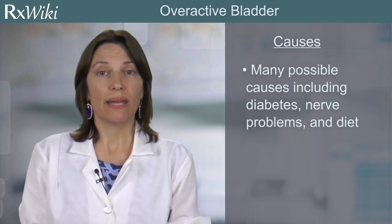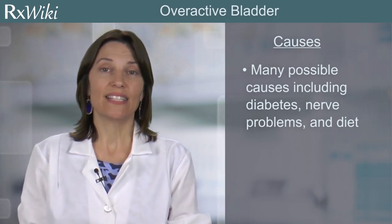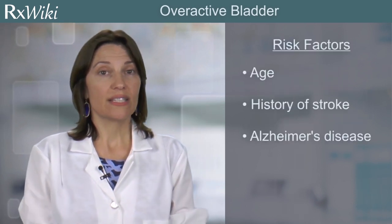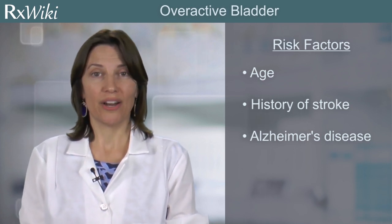Overactive bladder may have many causes and is often the result of nerve problems, diabetes, or drinking too much fluid or taking too much caffeine. Age, previous history of stroke, and Alzheimer's disease may also increase the risk for overactive bladder.